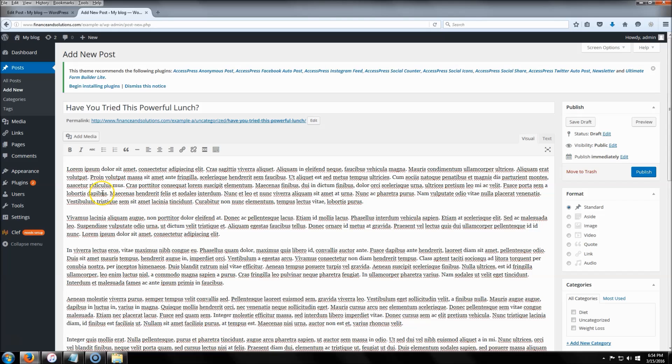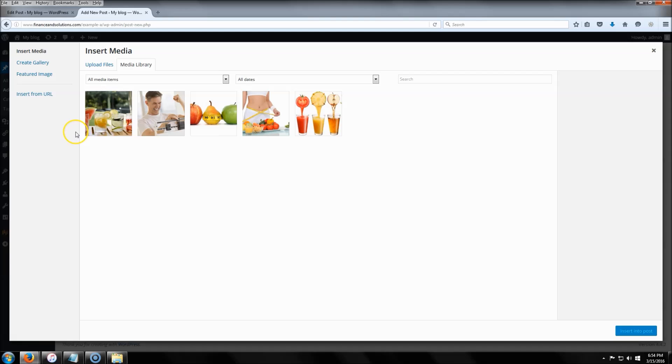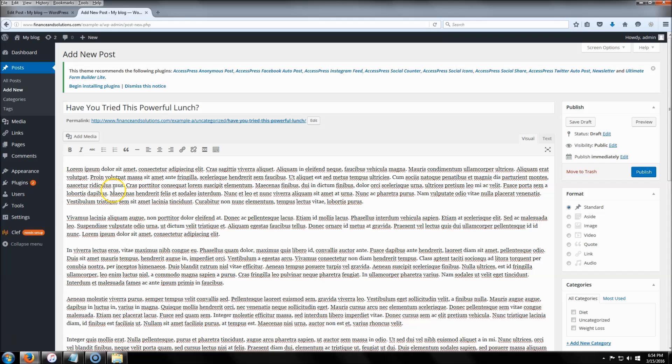I'm finishing up my last blog post and wanted to go over a couple more things before we move on. If you ever want to add an image or video, it's the same process as setting a featured image: go to 'Upload Files,' pick your picture, then click 'Insert into Post' and it'll appear in your content.